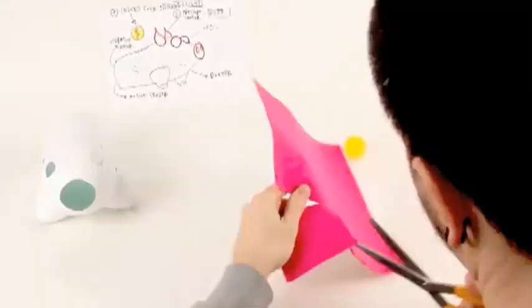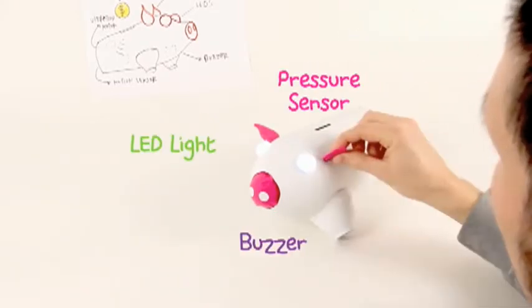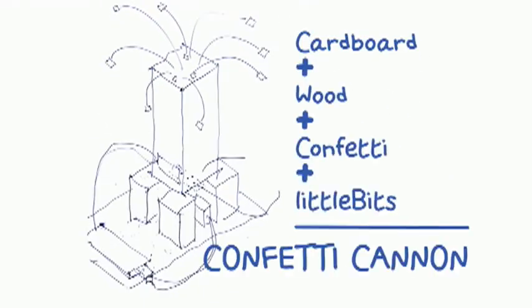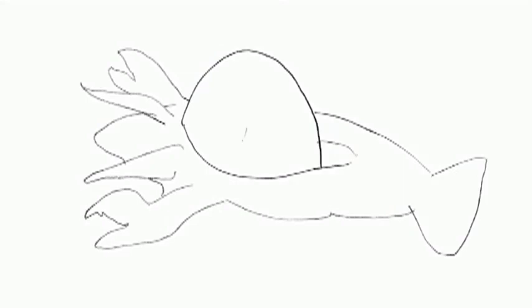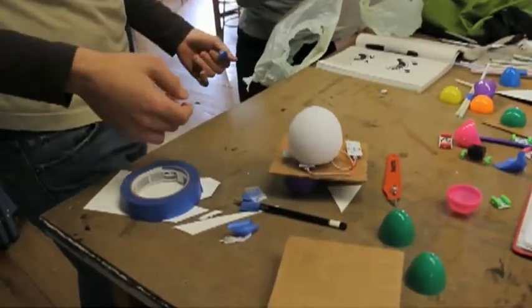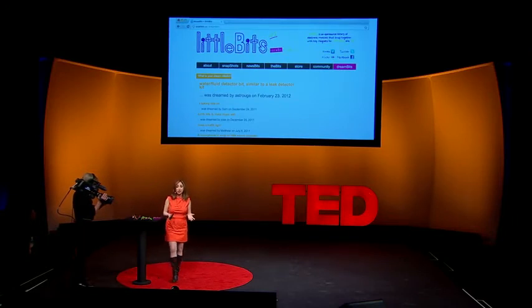We've also been taking Little Bits to design schools. We took Little Bits to RISD and gave them to designers with no experience in engineering whatsoever — just cardboard, wood, and paper — and told them to make something. Here's an example of a project they made: a motion-activated confetti cannonball. But my favorite project is a lobster made of Play-Doh that's afraid of the dark. To these non-engineers, Little Bits became just another material. Electronics became just another material, and we want to make this material accessible to everyone.